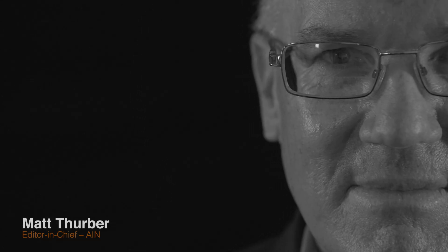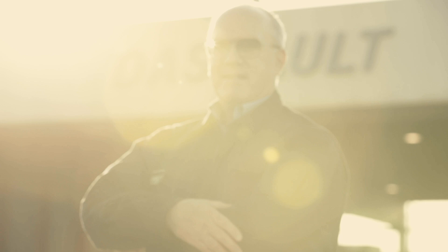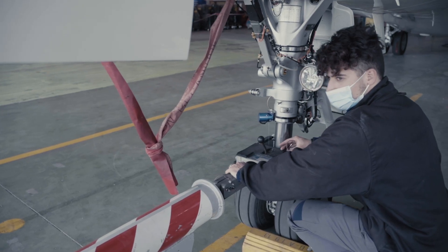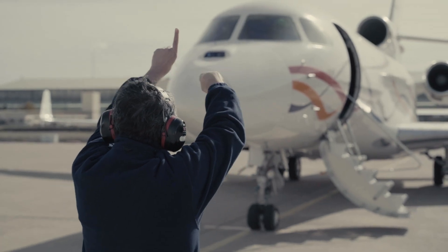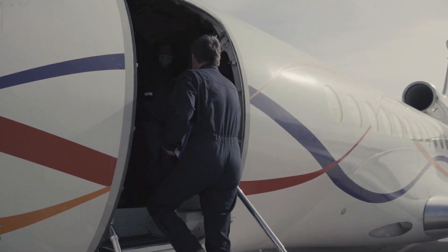I'm Matt Thurber, editor-in-chief of Aviation International News. I was lucky enough to get invited to Dassault Aviation's Istre-France flight test facility. The reason I came here was the opportunity to flight test a Falcon 7X equipped with a unique new piece of equipment.